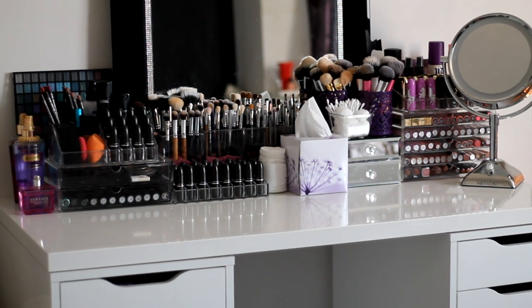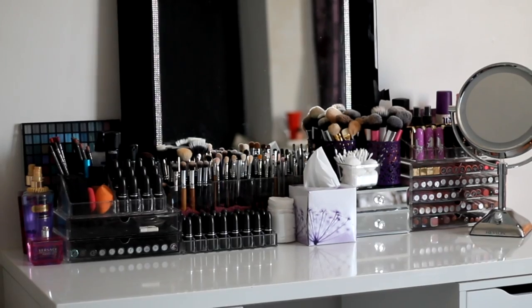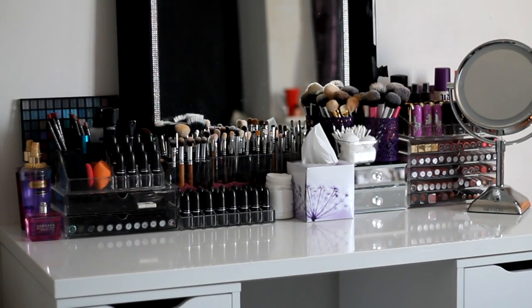So this is an overview of my vanity area. You can see I've got this mirror — I bought it from a place called The Range, which is a UK store. It's basically a tall rectangular mirror with a diamante setting around the outside. It was quite inexpensive, roughly £30, which is really cheap for a mirror of that size.